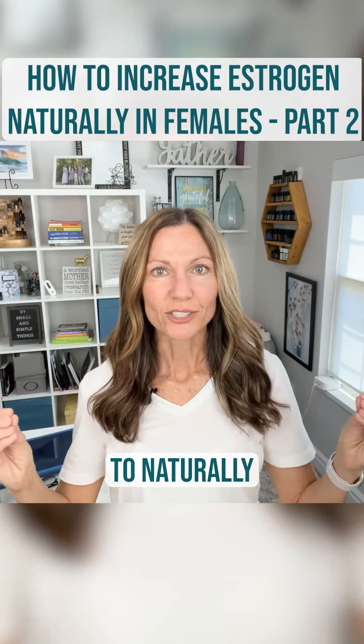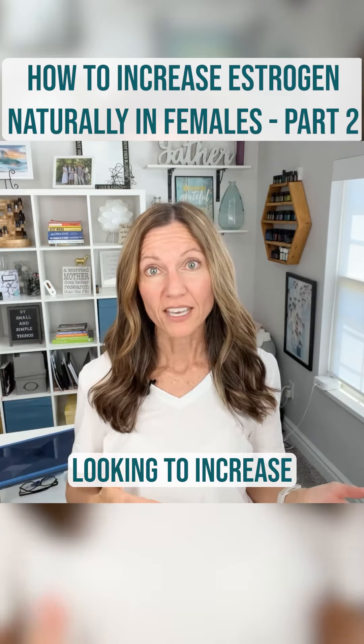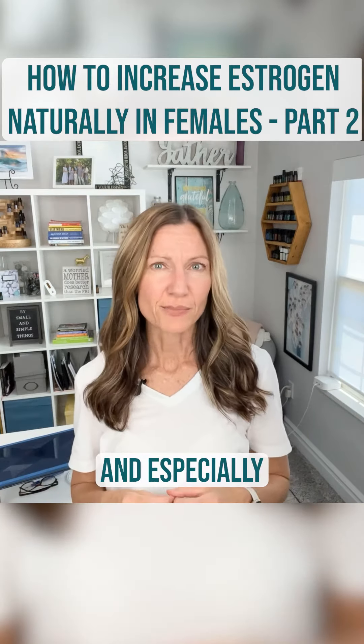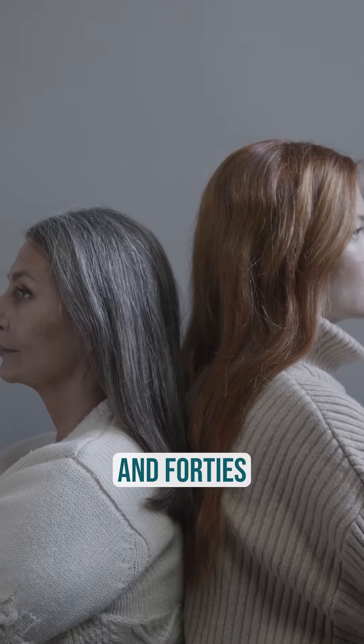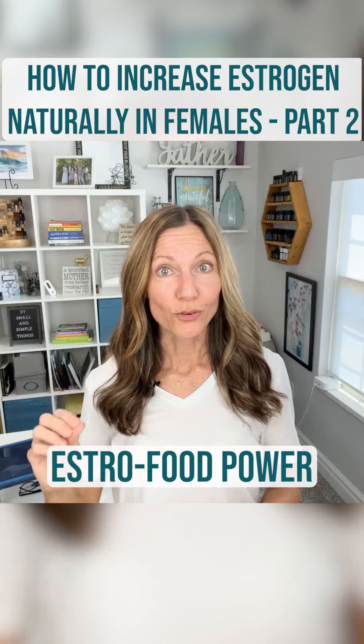Exciting ways to naturally increase estrogen — these tips are perfect for women looking to increase estrogen levels, especially for those in their 30s and 40s or who are experiencing perimenopause symptoms. The first one is Estro Food Power.